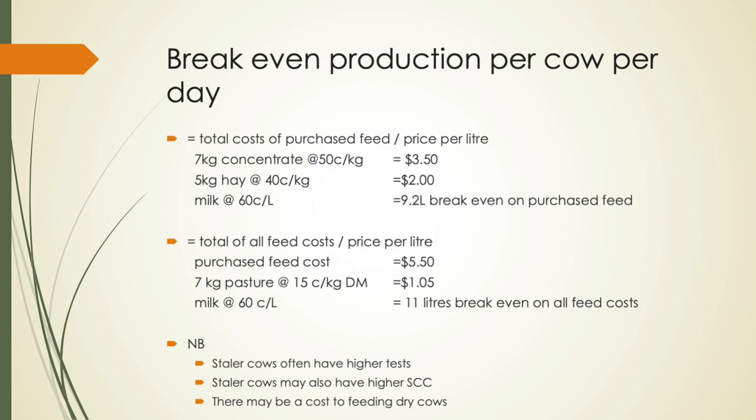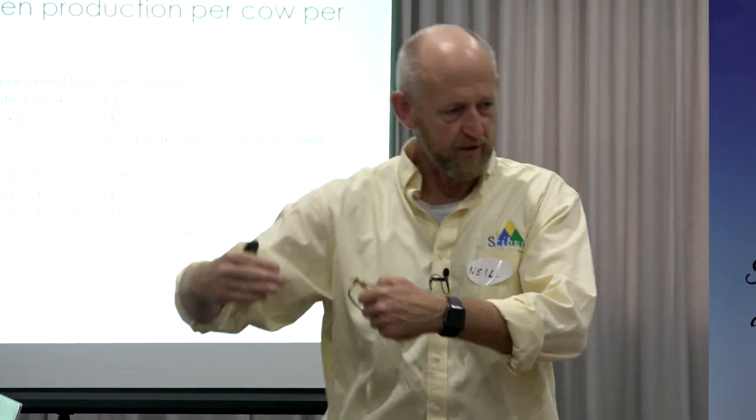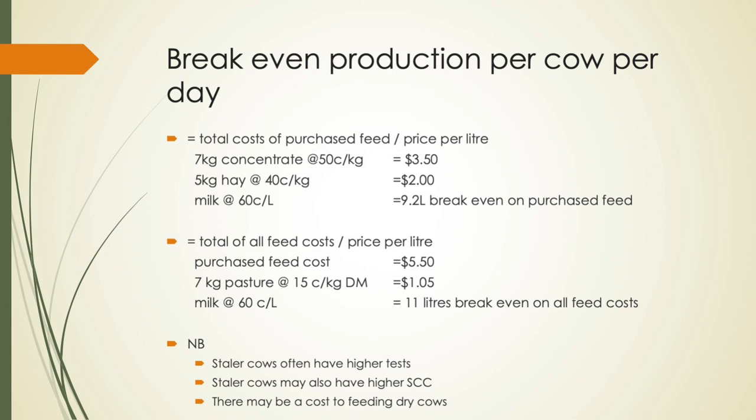If you've got a herd that's below 9.2 litres, you're probably in a bit of trouble. But don't laugh — there are a few of them out there. That then tells you you've got cows that are below this number, and you can start making decisions around those cows. You've got to look at it with a grain of salt — staler cows tend to have higher tests and might be contributing litres worth 65 or 66 cents. Some of those back-end cows at the end of lactation, milk fat and milk protein rise quite dramatically as we get closer to dry-off.